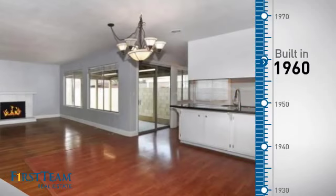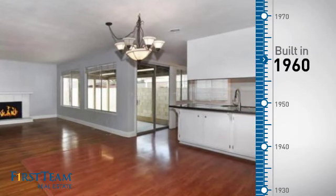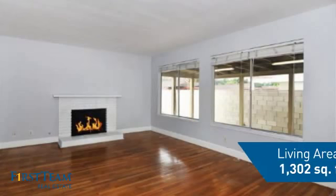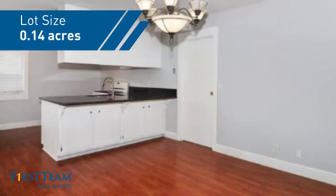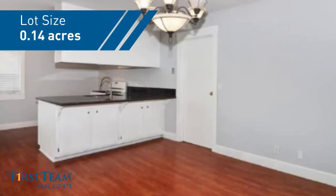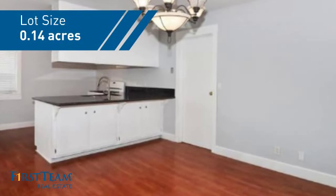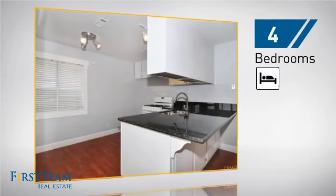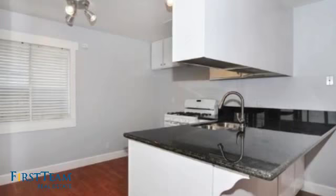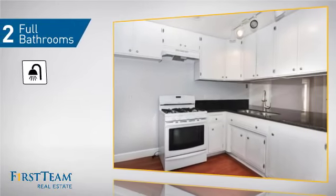This property was built in the early 60s and features over 1,300 square feet of space, giving you a spacious layout to play host or kick back and relax after a long day. Inside you'll find four bedrooms, so everyone has a private space to come home to, as well as two full bathrooms.